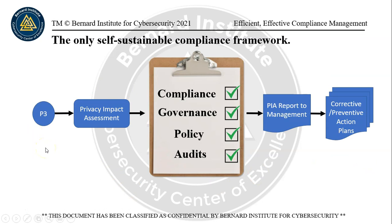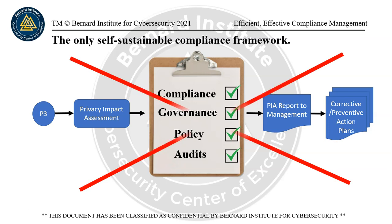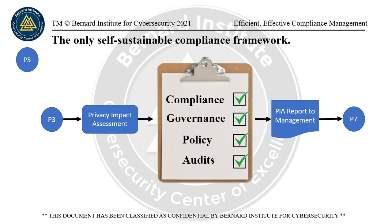If you do a privacy impact assessment alone, you check compliance with governance, policy, and audits for instance, and then you create a PIA report and jump right into corrective and preventive action plans — you could end up creating a huge expense for the organization, possibly millions of dollars. This is not the right way to do this. The right way is: you do a privacy impact assessment, check against compliance with legislation against what you're doing, write the report, and then hand it off to P7.